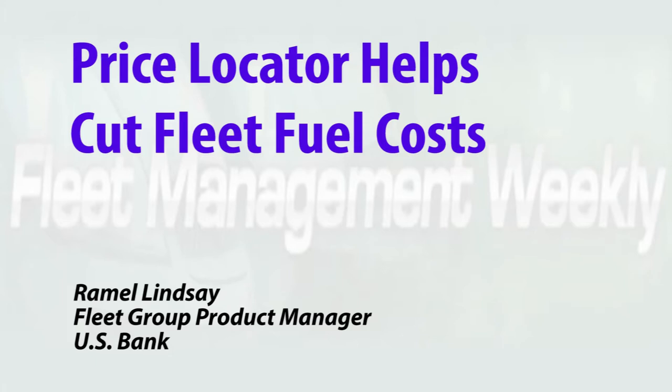A very handy new app from U.S. Bank's Voyager fleet program helps drivers quickly and easily find inexpensive gas and more, close to where they are. U.S. Bank just launched a price locator in more or less a beta fashion last year. We internally tested that, and also tested it with one of our largest clients. What that entails is real-time pricing data from locations that accept our card.